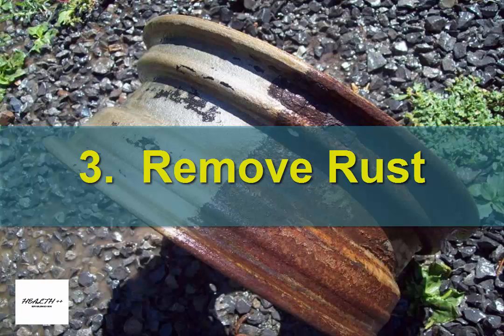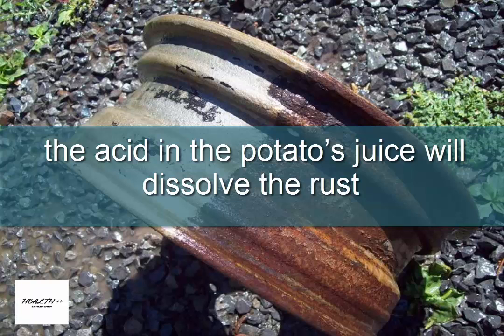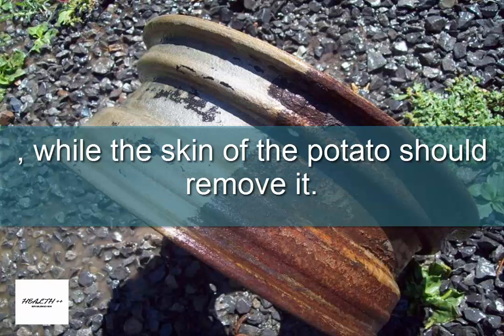3. Remove rust. Cut open a raw potato and rub it on a rusted area. The acid in the potato's juice will dissolve the rust, while the skin of the potato should remove it.